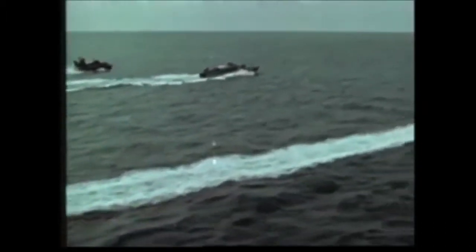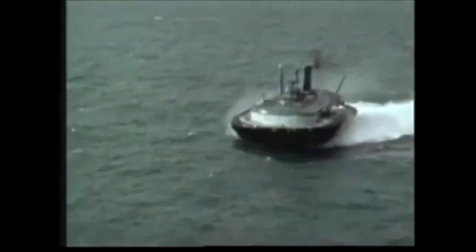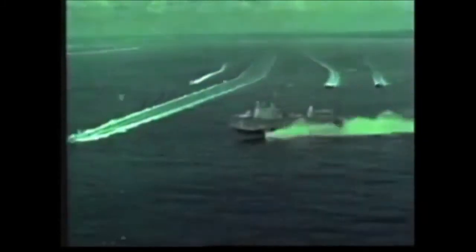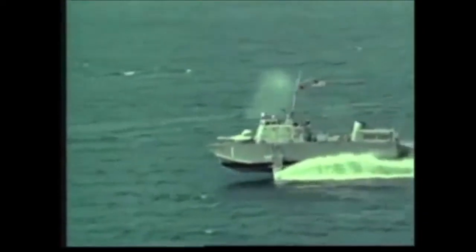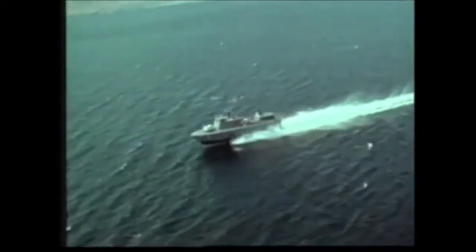During a recent deployment to Europe, Tucumcari displayed hydrofoil capabilities to other NATO nations. She operated with unconventional ships such as air-cushion vehicles, and participated in several fleet exercises. Tucumcari and Flagstaff are gunboats. Both were extensively evaluated during service in Vietnam, and are now assigned to the amphibious forces.